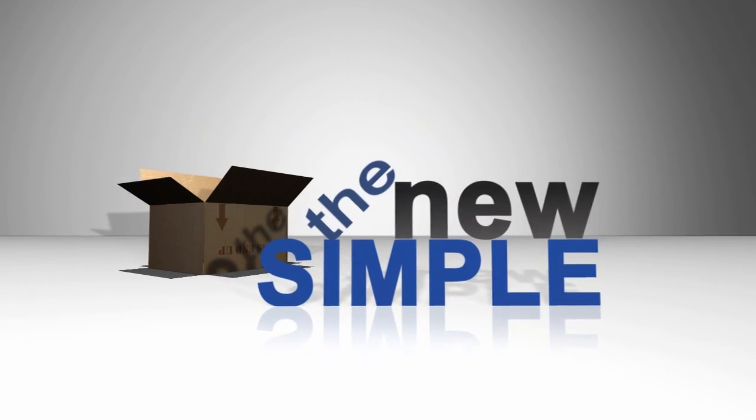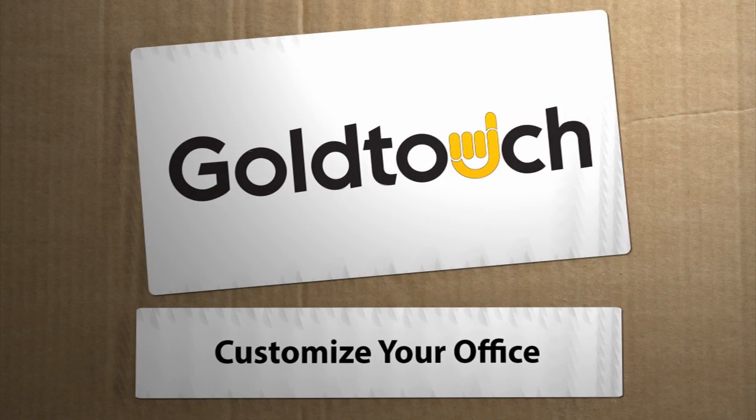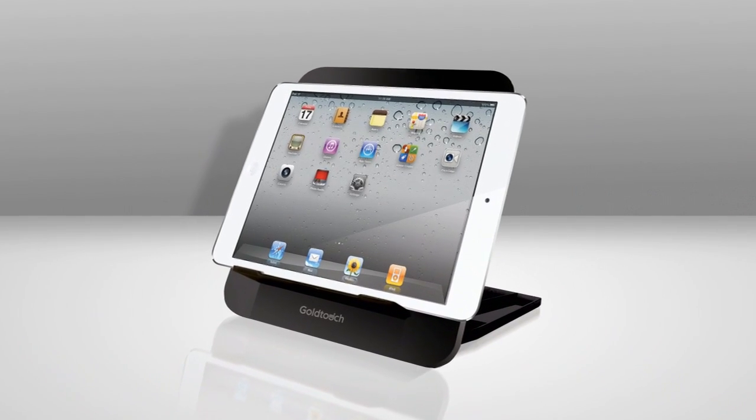Hey, I'm Paul Hockman for The New Simple. You got your Gold Touch keyboard set up? Your desktop gear is starting to conform to you, while the next step in a complete custom desktop is Gold Touch laptop and tablet stands.